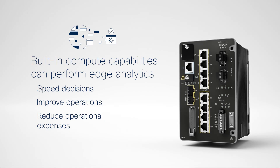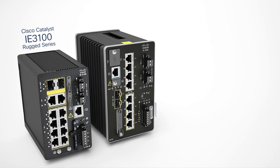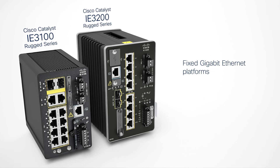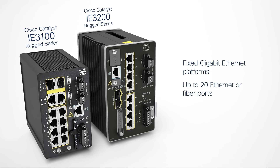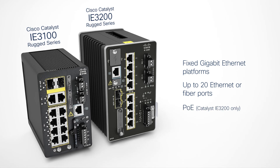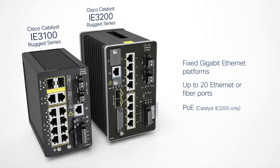The Catalyst IE3100 and IE3200 are fixed Gigabit Ethernet platforms and offer up to 20 Ethernet or fiber ports. In addition, the Catalyst IE3200 also includes power over Ethernet.